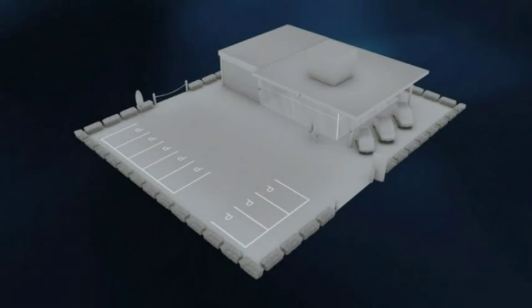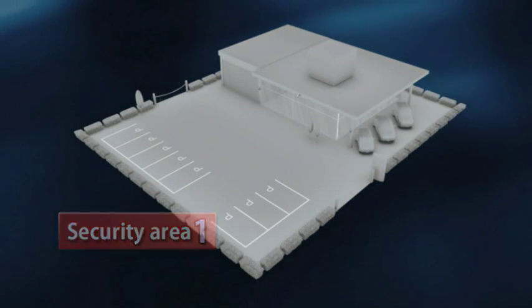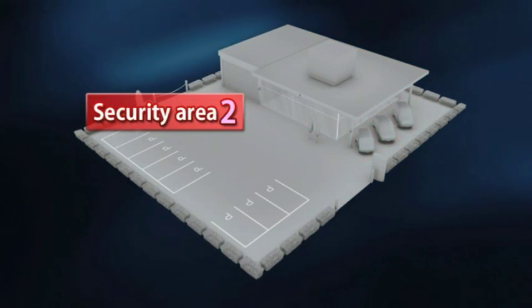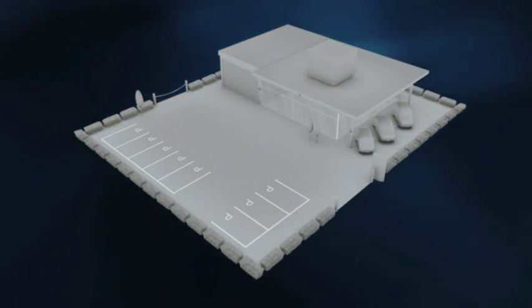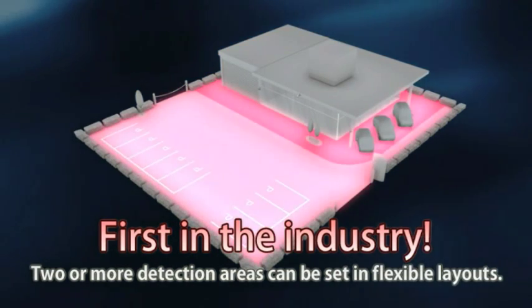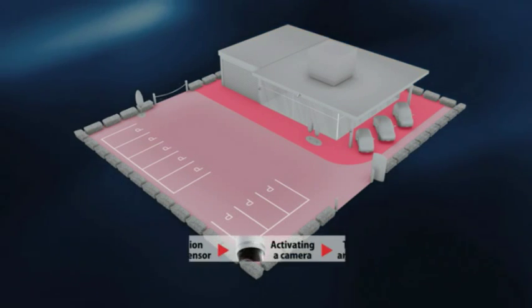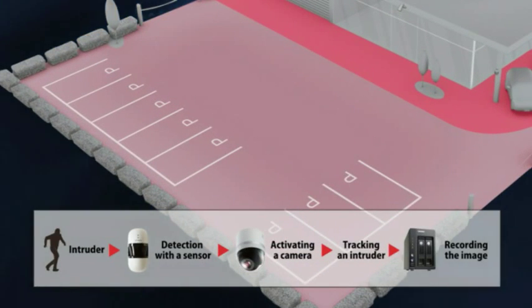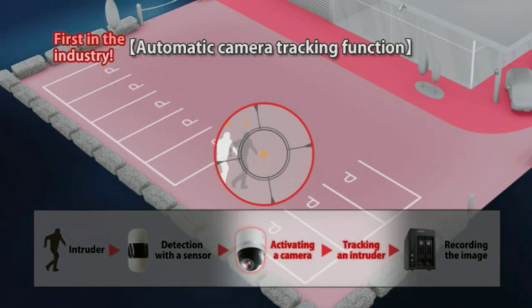For example, the area far from the showroom on the premises can be designated as Security Area 1, and the area near the showroom can be designated as Security Area 2. Different security functions can be activated for two or more areas with a single system. An intruder entering Security Area 1 is immediately detected, a warning is issued, and the system locks onto the intruder.